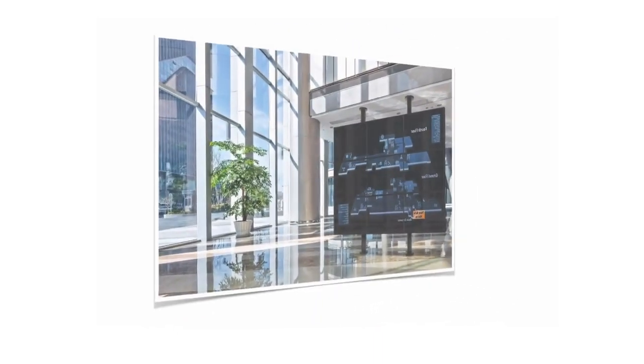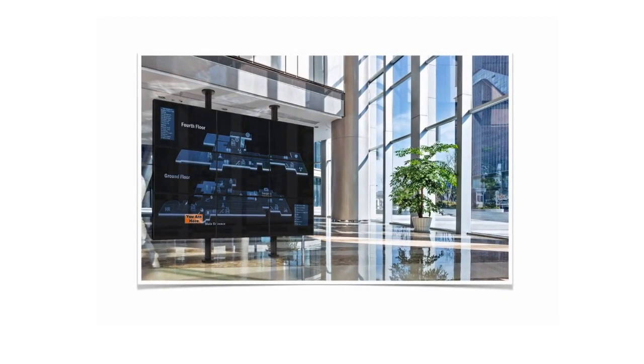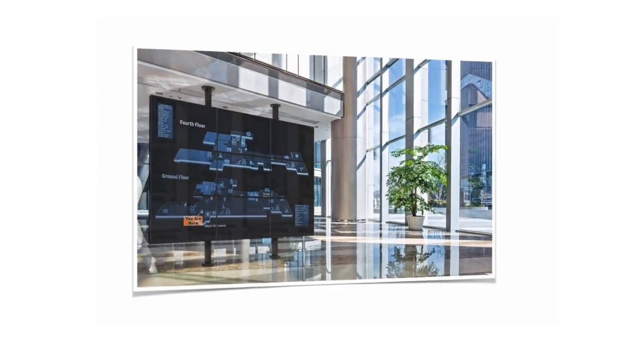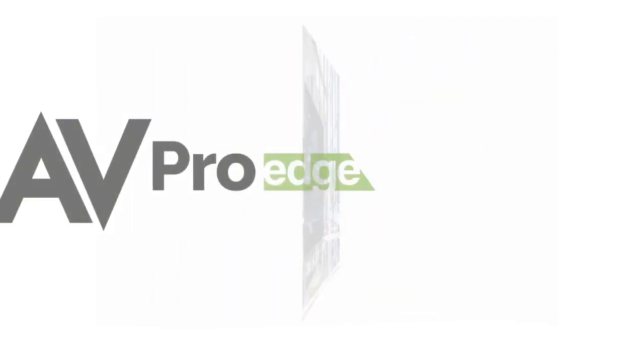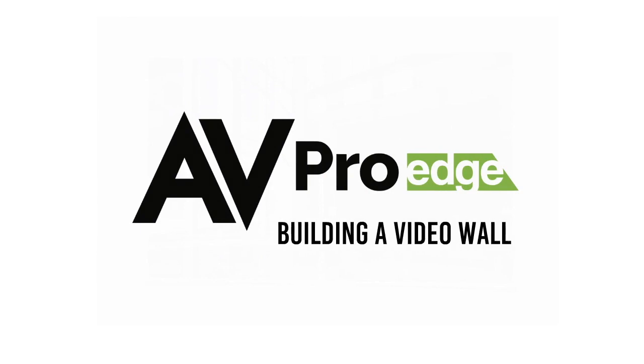Whether we're at home, in a restaurant, or at a concert, we all love seeing video on the largest, highest quality screen possible. One popular way to do this is with a video wall. There are lots of factors to think about when putting one together, and in this video we will cover the entire process.